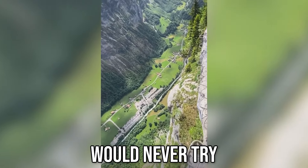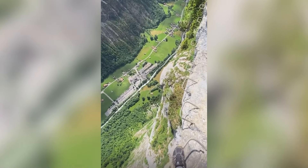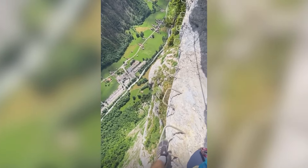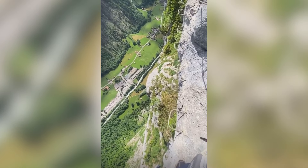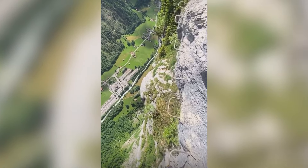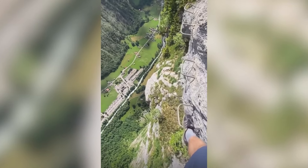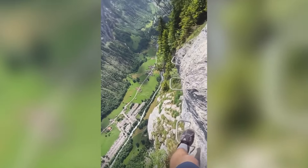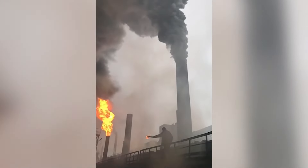The view is amazing, but I would never try this. That throw was wild.